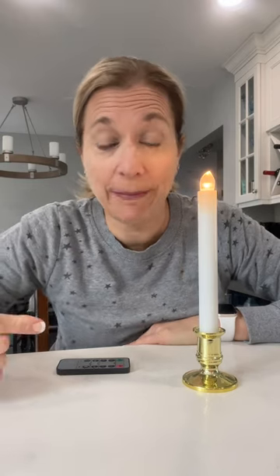This may be one of the best things I've ever purchased. I'm not kidding. It's an eight-pack of battery-operated candles.